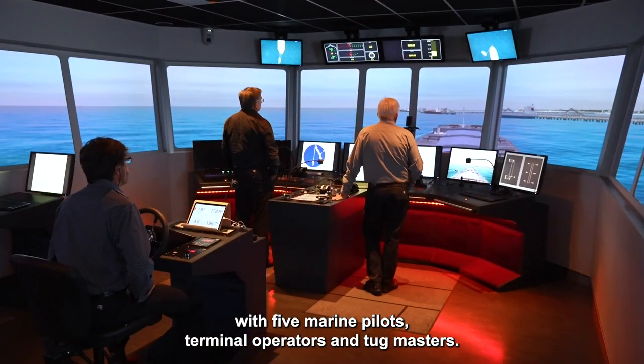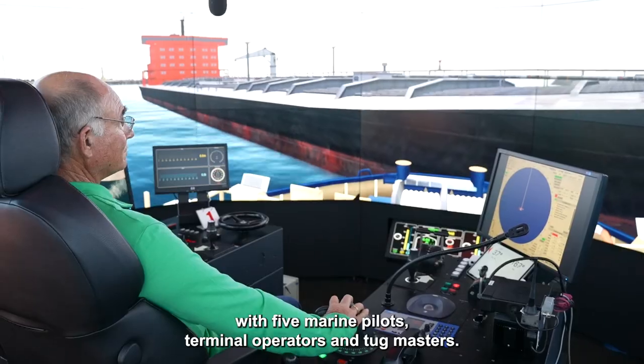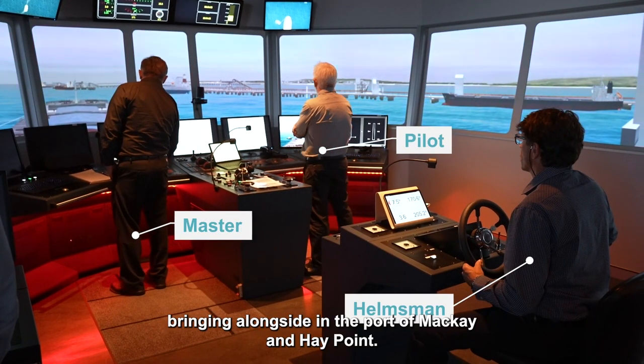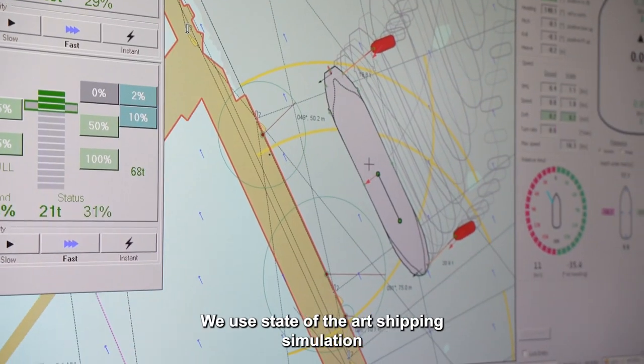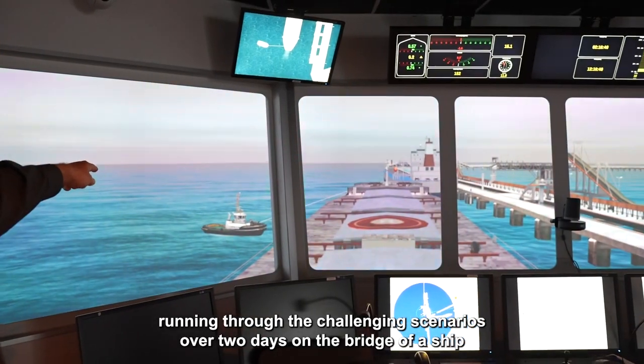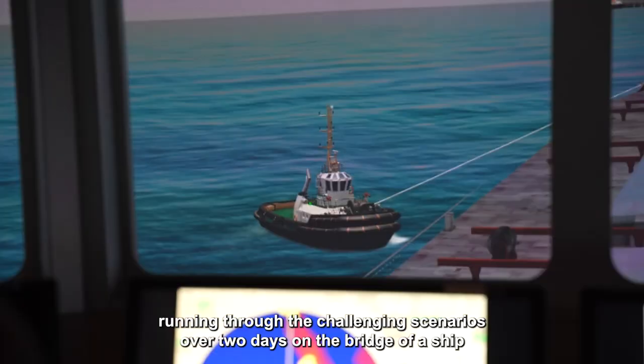We're here today at Smart Ship Australia simulating with five marine pilots, terminal operators and tugmasters. We're testing the limits on these vessels that we're bringing alongside in the port of Mackay and Hay Point. We use state-of-the-art shipping simulation, running through challenging scenarios over two days on the bridge of a ship and the tugs.